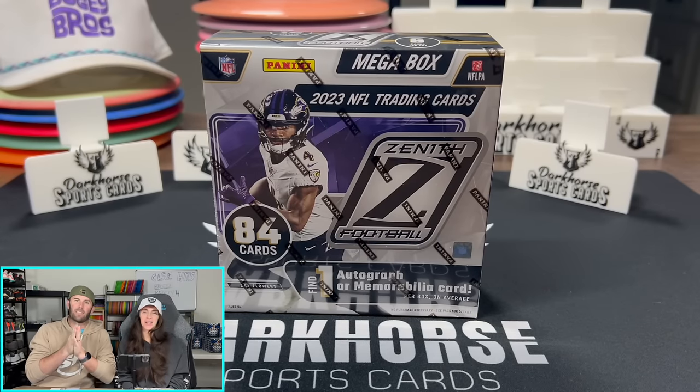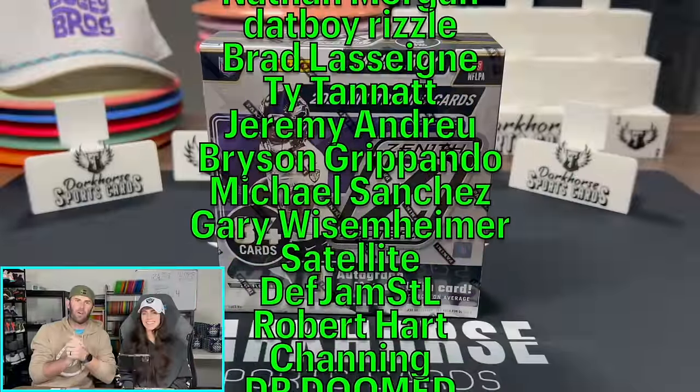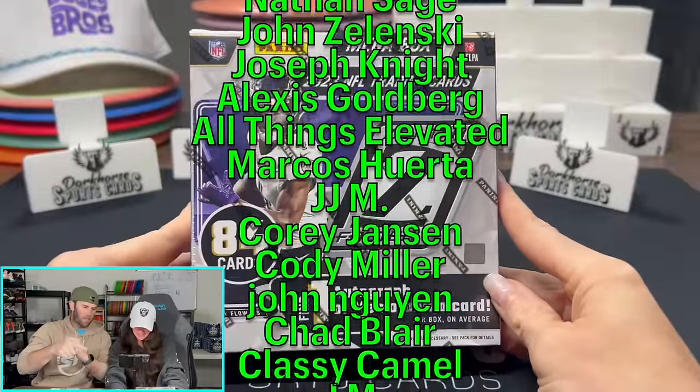What is happening everybody? Welcome back to Dark Horse Sports Cards. You've got Kelsey and Brody back with another fun, exciting rip. New product alert — Zenith Mega Boxes.